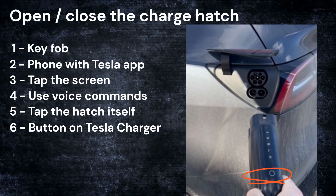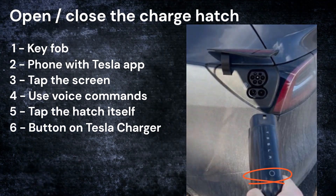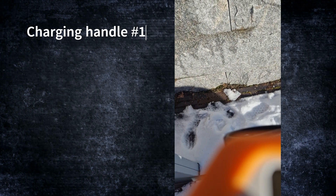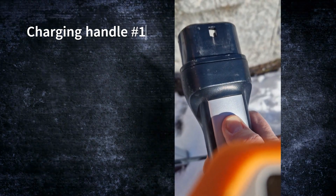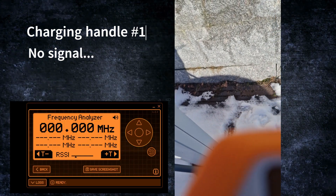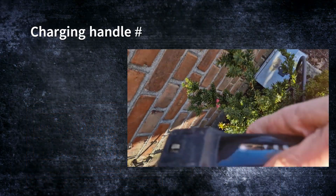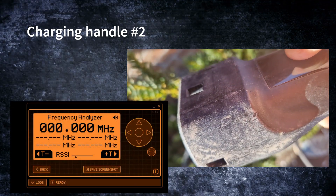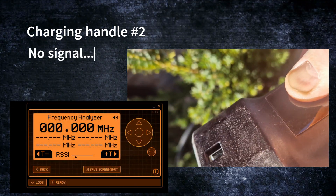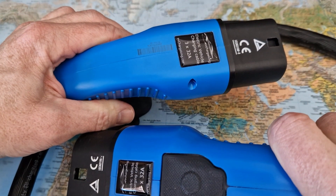I concluded that the supercharger handle button must be the solution, so let's see what kind of signals it sends out. Here I am at the Tesla charging station with my Flipper, pressing the button — it doesn't actually give any signal. That was a bit frustrating. I went to a second one, again pressing the button with the Flipper beside me — it still didn't give any signal, which was quite strange.